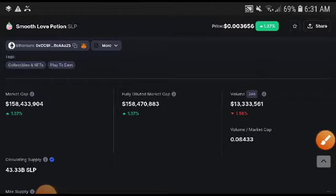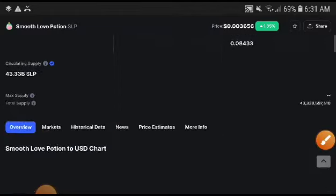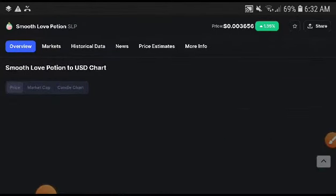You can see the volume is at a 1.56% decrease. Remember, when volume is decreasing, that confirms a bearish or crash position, because the selling rate is going to be very high.